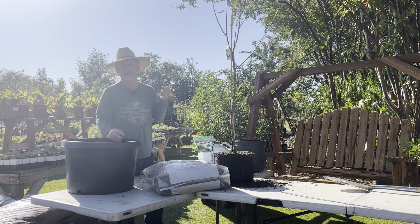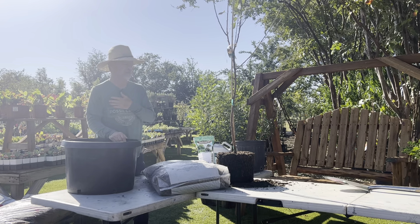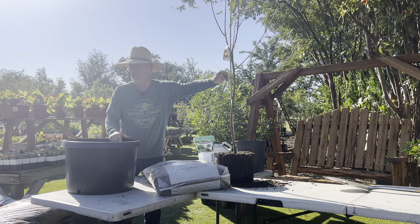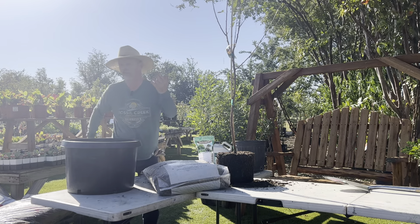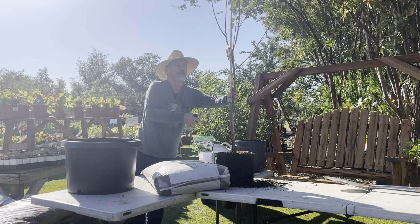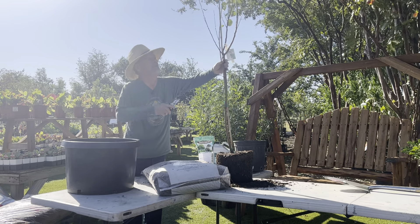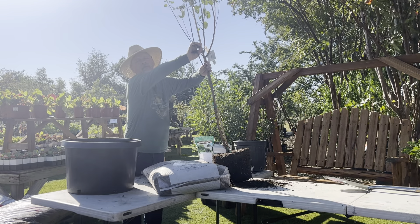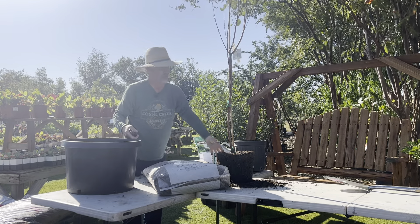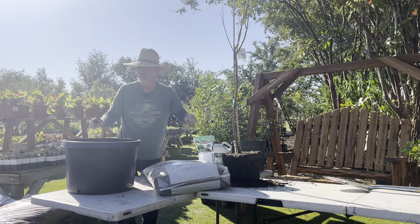Typically when you plant a tree you're not going to need to trim it. The only thing to do is if you see a little branch that is dead — it's crispy — or got broken in transport, you can take that out with your pruners. But as far as pruning it back to compensate for planting, don't do that.